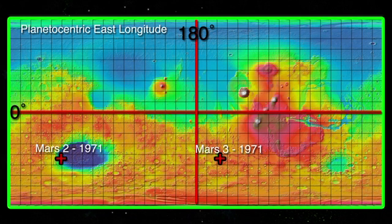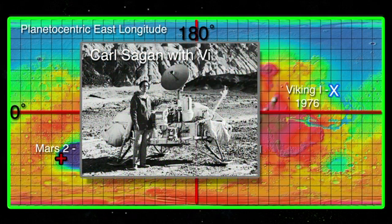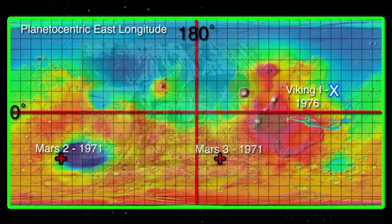In 1976, the US Mars lander Viking 1 soft-landed on Mars in the Chryse Planitia, becoming the first Martian lander to soft-land and successfully carry out its mission, which lasted for about six years. Viking 1 also sent back the first color image from the surface of Mars.